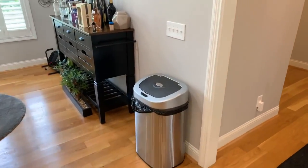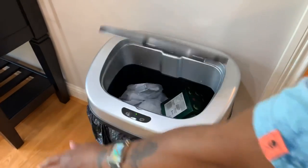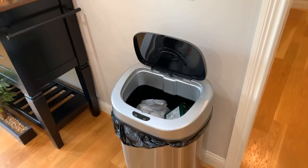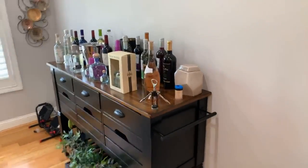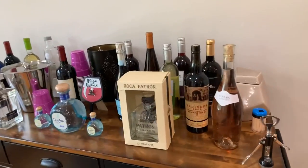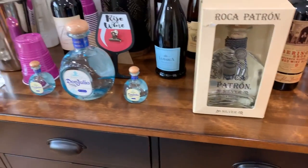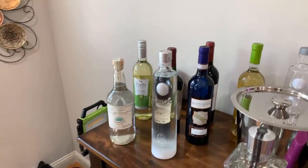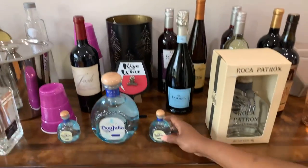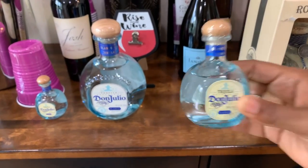Making our way a little further, we have the smart trash can - it closes by itself. Over here we have my husband's wine and liquor collection for guests who want a drink. Isn't this the cutest - it's like teeny tiny, so cute!